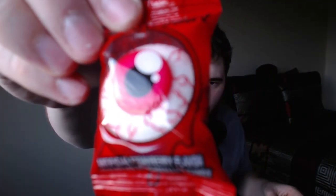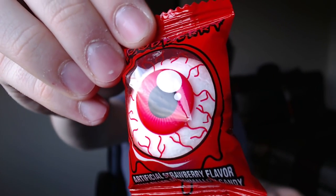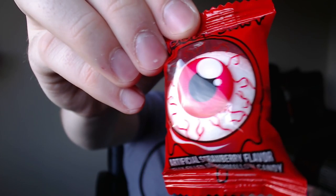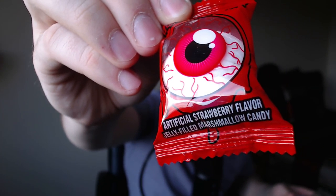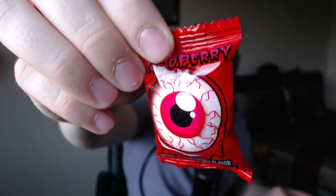Looks like this month is themed after Halloween, of course. Most of the boxes we open this month are probably going to have candy and stuff like that. These look really, really nice. I think the webcam is going to be doing a lot better today — for some reason it just does really well sometimes and other times it doesn't.